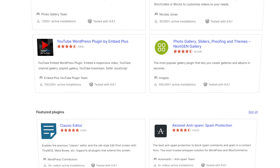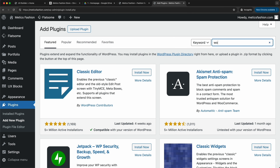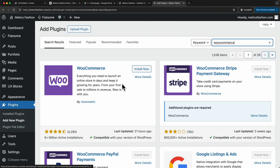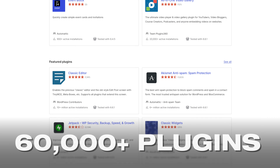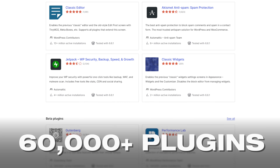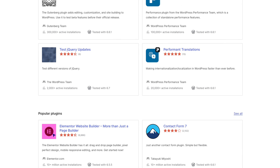Plugins are like apps for your WordPress website, allowing you to add additional features and functionalities. For example, if you want to turn your website into an online store, you can simply install the WooCommerce plugin, which is completely free to use. With currently over 60,000 plugins to choose from, there are countless ways to add additional capabilities to your WordPress website.